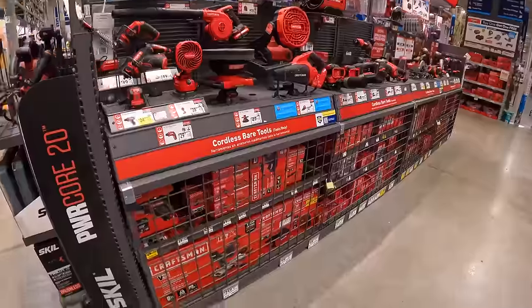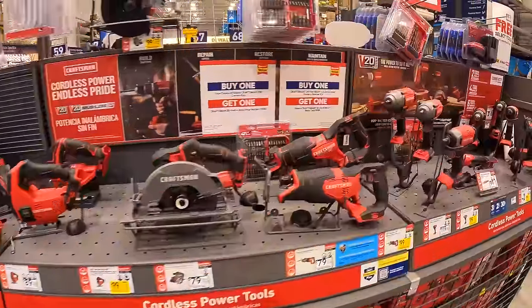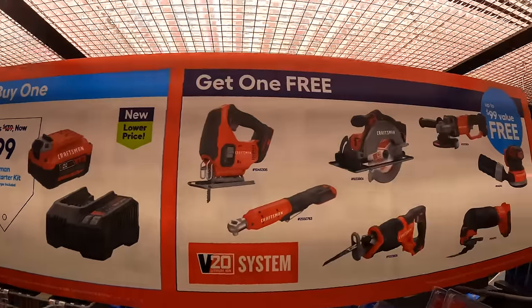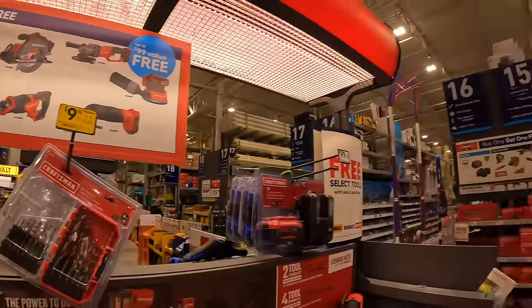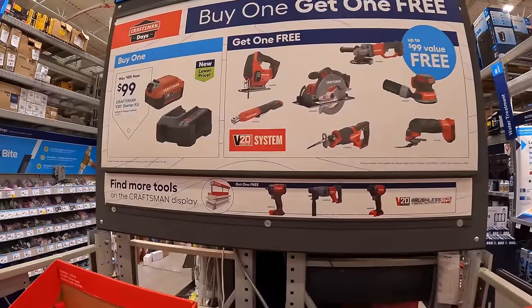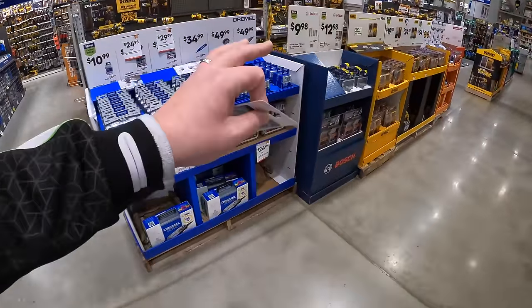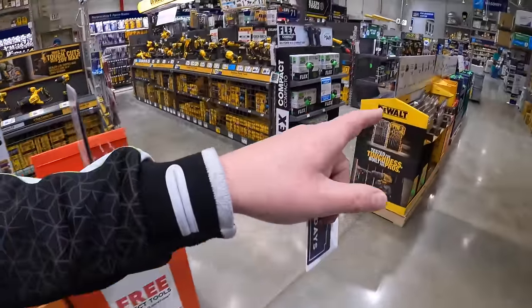Craftsman does have their deals going on still. The gift center is actually disassembled. They do have this kit for $99 — a 4-amp-hour battery and a charger, and you get one free tool with that. They have a good variety of tools and a bigger display over here. If you're into Craftsman, they have a deal for you. But if you're looking to spend a little less money than a tool combo kit, they have a good variety of other stuff that we will go through.